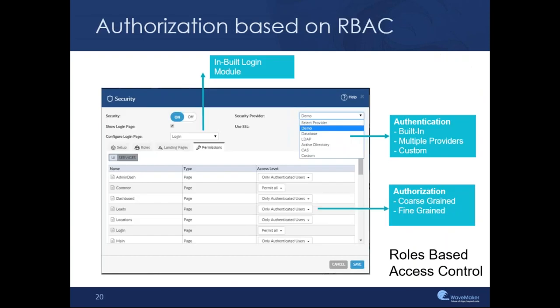From an authorization standpoint, we support various coarse-grained and fine-grained authorization approaches. In terms of authentication, we support databases, LDAP, Active Directory, or single sign-on, and we also support custom security. If you have your own enterprise identity infrastructure, you can use the custom security option to authenticate users to your custom security systems. From an authorization standpoint, you can protect pages, protect individual widgets, and protect individual services — so it can be as coarse-grained or as fine-grained as you need.